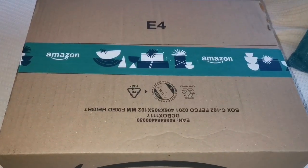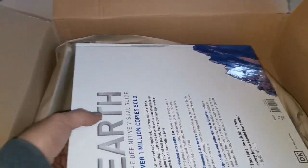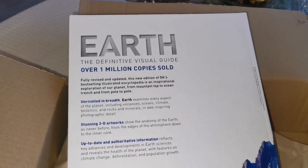Let's see what is inside this package — oh, a book! Earth: The Definitive Visual Guide, over one million copies sold.